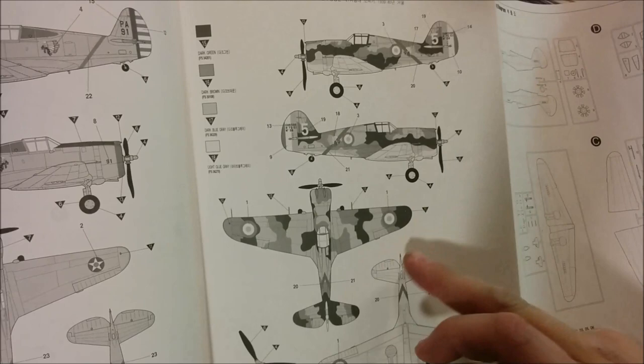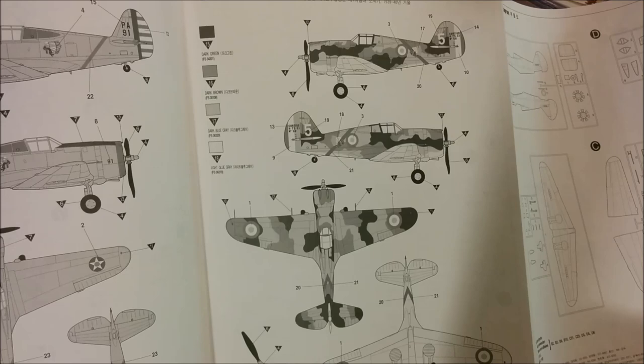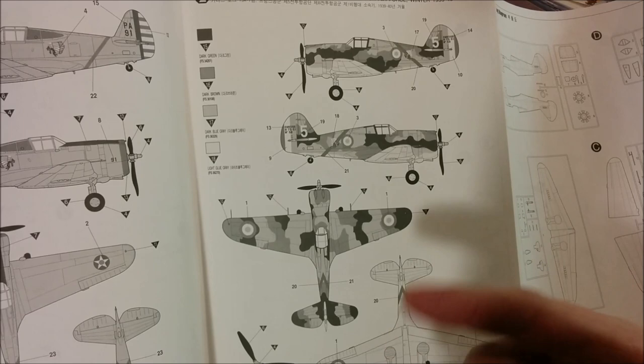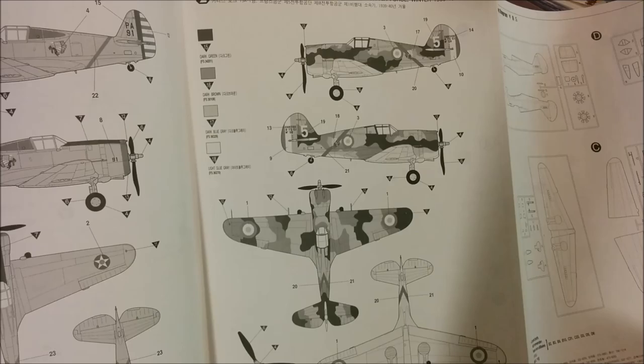For a second I thought this might have been the temporary exercise-only camouflage that was applied in the late 1930s — basically applied in water-based paint and it just peeled off like you wouldn't believe. So let's take a look at the parts.